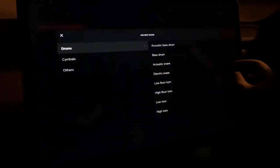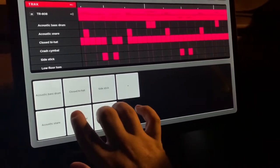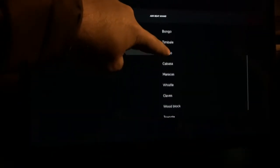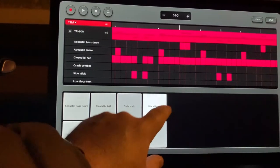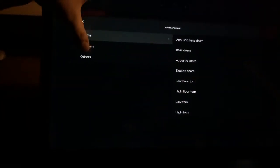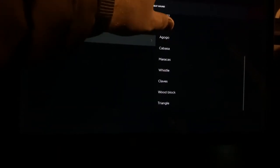You can add things like drums — there's a low floor tam, a trombone, cowbell, whistle, wood block, electric snare, cymbals, ride bell, ride cymbal, and maracas. There are a lot of instrument options available in the Tracks feature.